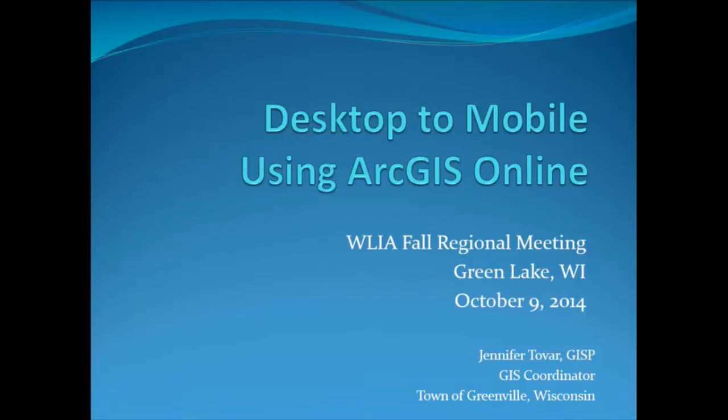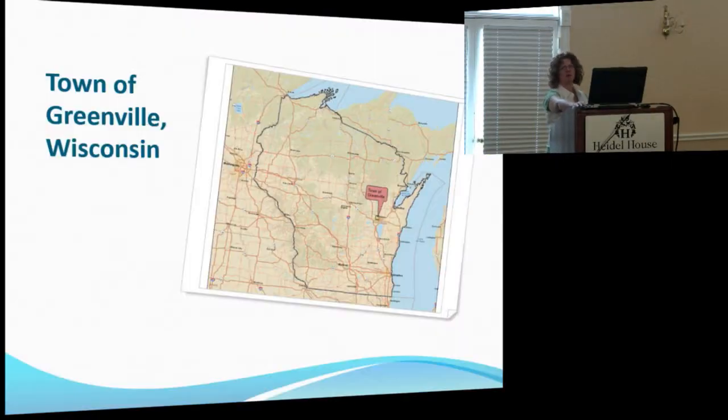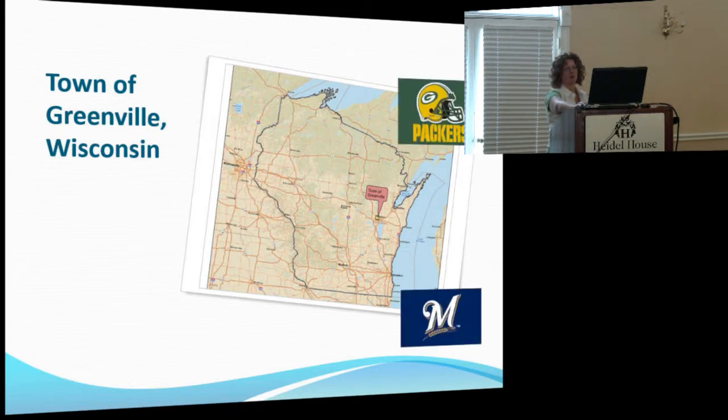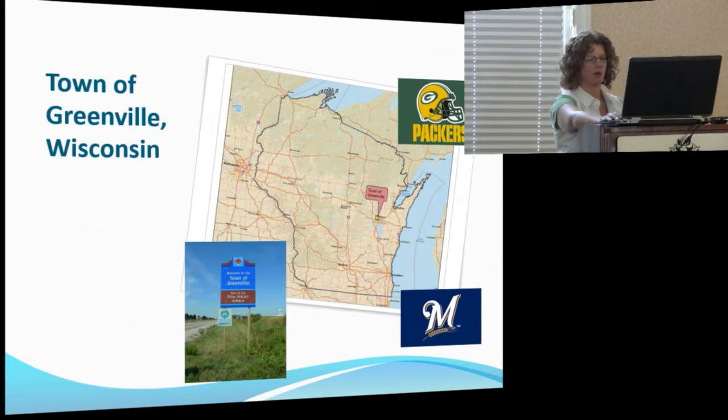Same thing as what John talked about for Fitchburg, we're kind of doing the same things for a small community. For those of you who are familiar with what Greenville is, we're about 35 miles southwest of Green Bay and 105 miles northwest of Milwaukee. In 2000, we just surpassed our 10,000 mark, which is a big deal for us, but we're still a very small community — 36 square miles.